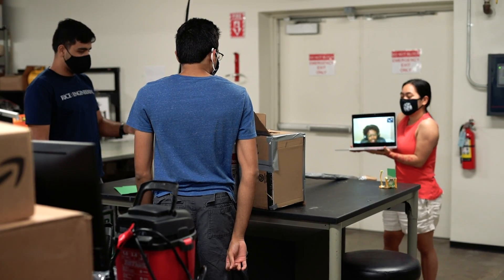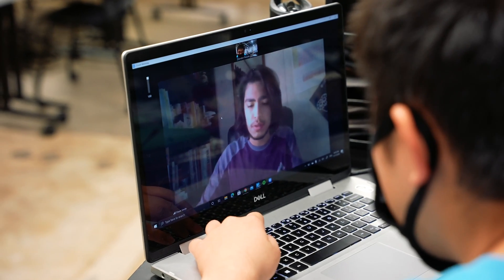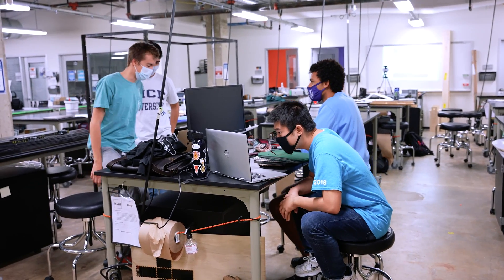We have a handful of students — no more than one per team — that are remote students, and I think they're having a really great experience being fully engaged in their project. We're about to move into prototyping, so that's going to be the biggest challenge: keeping them engaged in that aspect of it.